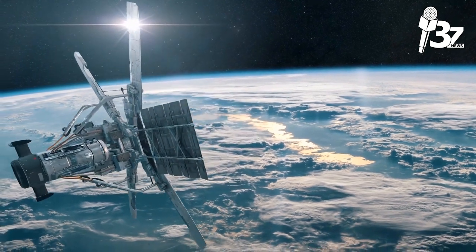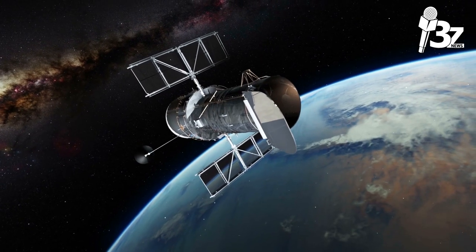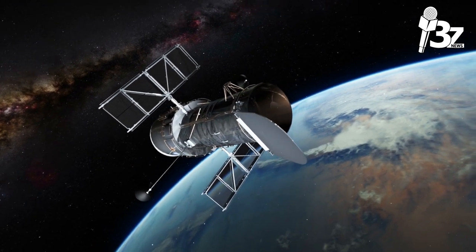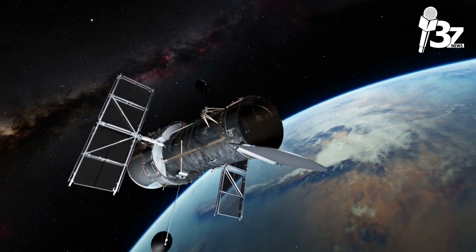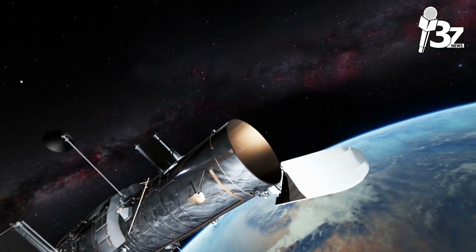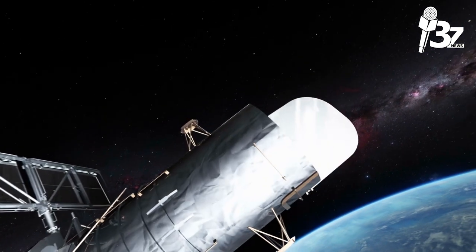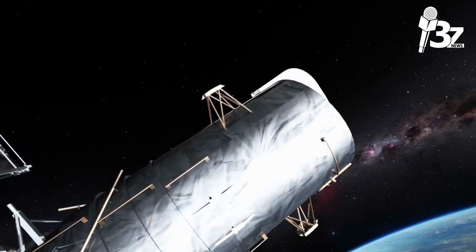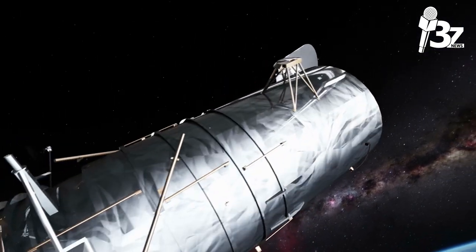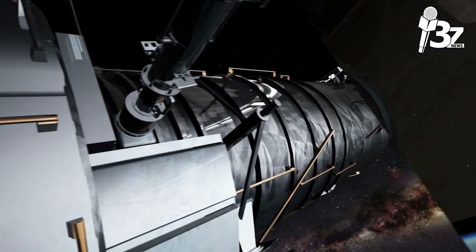GEO satellites orbit the Earth at a height of 35,786 kilometers (22,236 miles), making one orbit every 24 hours while maintaining a fixed location over a single point. Only 3 GEO satellites are required to give worldwide coverage, but 20 or more LEO spacecraft and 10 or more MEO satellites are required to cover the entire planet.